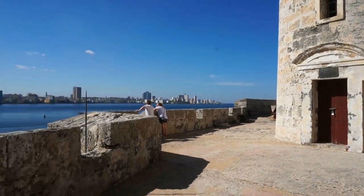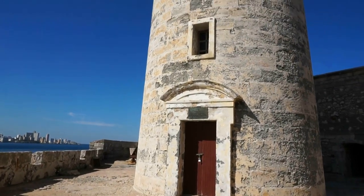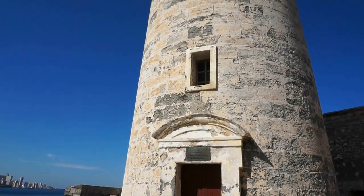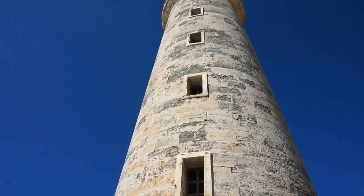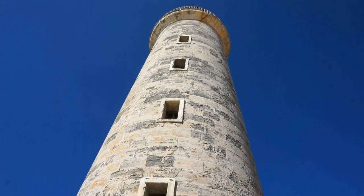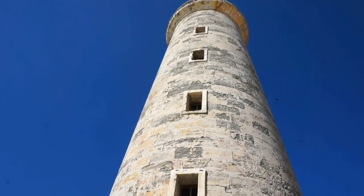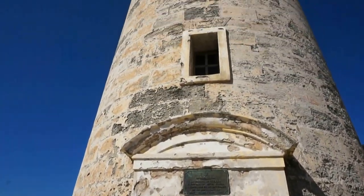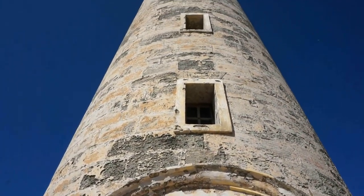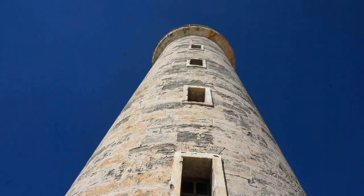Let's get a little closer for a view of this lighthouse. At one point it was open and you could go up to the top for two dollars, but it is now permanently closed — I assume for safety reasons. Beautiful views from here.